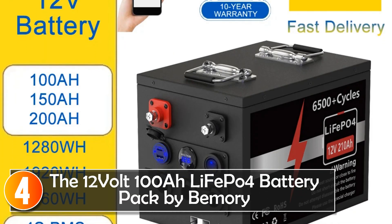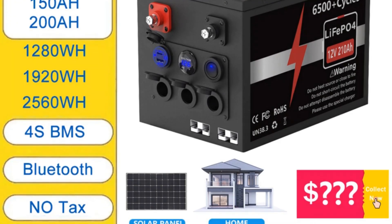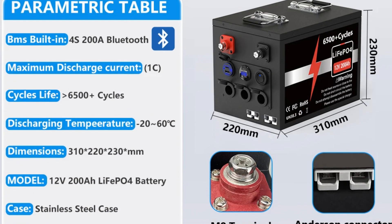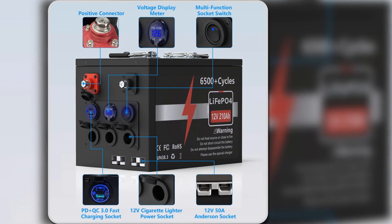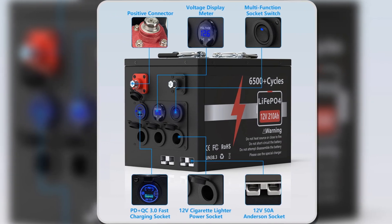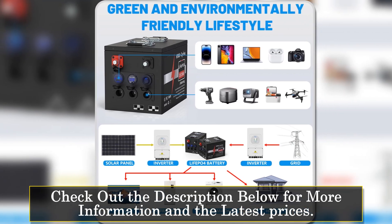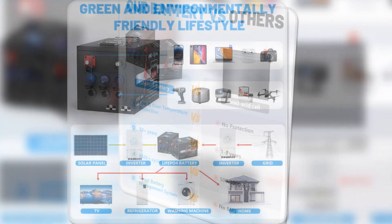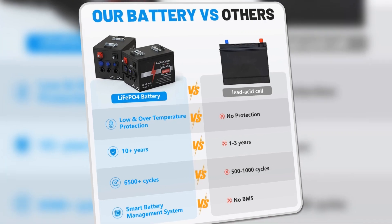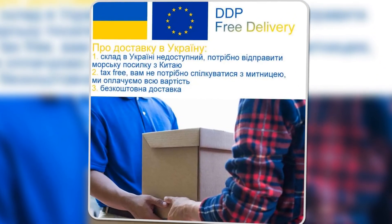At number 4, the 12V 100Ah LiFePO4 battery pack by Bemery is a high-quality energy solution that combines reliability with safety, utilizing grade A LiFePO4 cells. This battery promises durability and exceptional performance, with a cycle life that can reach up to 8,000 cycles at 80% depth of discharge (DOD), significantly outpacing traditional lead-acid batteries. The built-in battery management system (BMS) ensures protection against overcharging, over-discharging, and short circuits, extending the lifespan of the battery and enhancing safety.